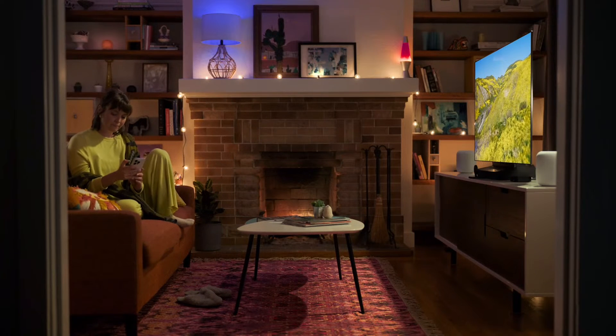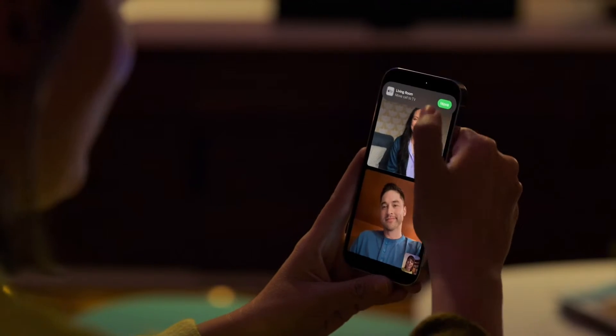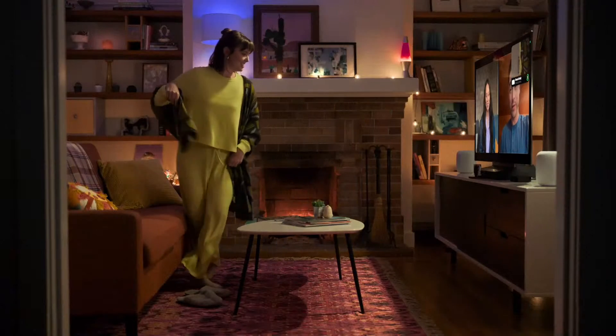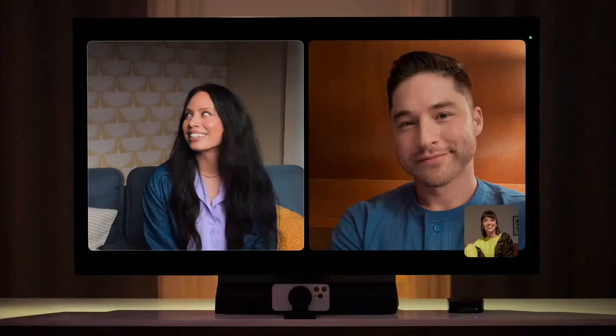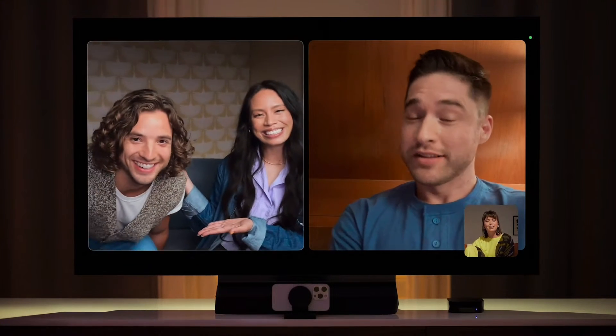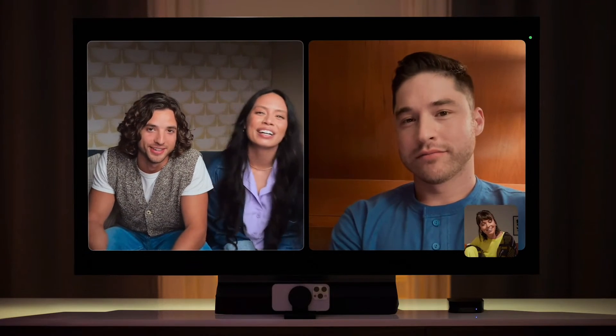You can place a call on your iPhone or from Apple TV, or you can pick up a call from a friend on your iPhone and easily move it to Apple TV. Apple TV takes full advantage of the cameras on your iPhone and iPad for effects like Center Stage. As you move around or when someone enters the room, you'll always stay perfectly framed.